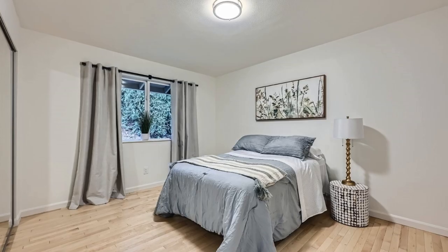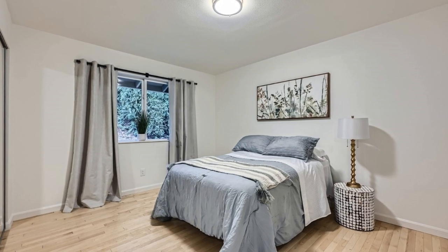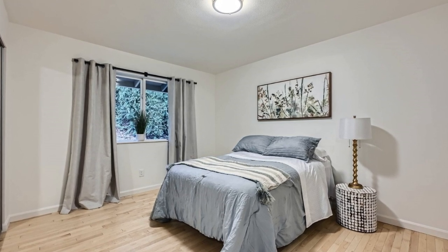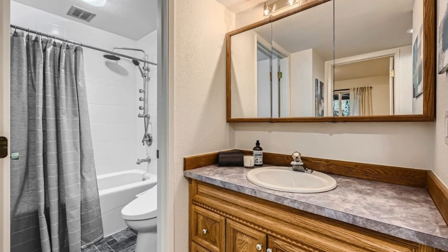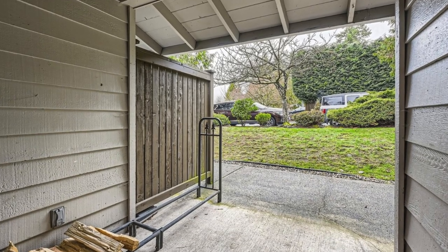The interior is enhanced with fresh paint, updated lighting, and new bedroom closet doors. Conveniently positioned near amenities, the freeway, and a bus line, this renovated condo is poised for you to personalize it to your liking.